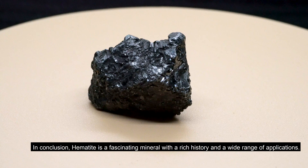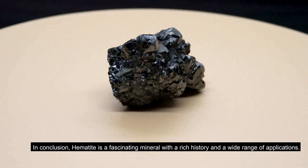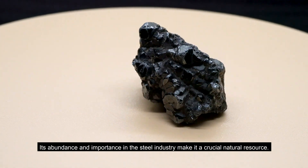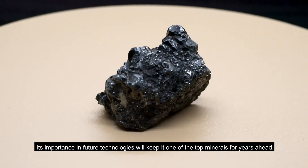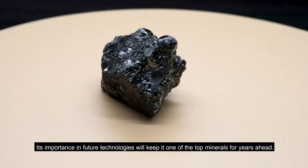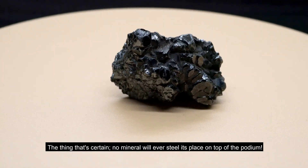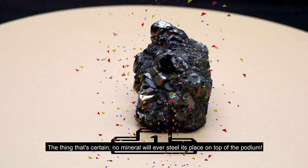In conclusion, hematite is a fascinating mineral with a rich history and a wide range of applications. Its abundance and importance in the steel industry make it a crucial natural resource. Its importance in future technologies will keep it one of the top minerals for years ahead — no mineral will ever steal its place on top of the podium.